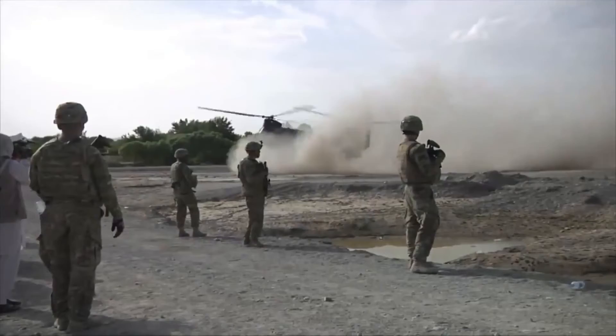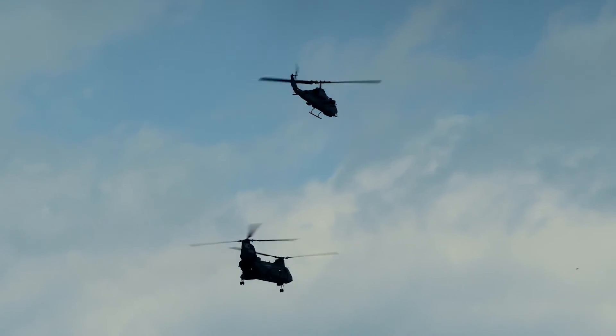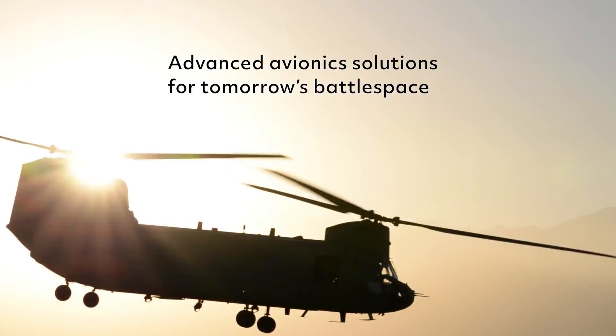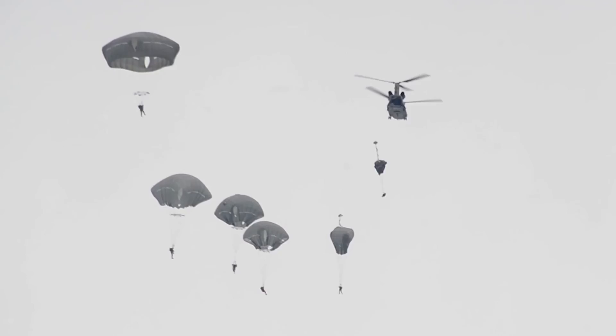In tomorrow's battle space, threats will evolve and emerge from every direction across every domain. Collins has the solutions you need for rapid integration of new capabilities to meet the threats of tomorrow. Upgrade your CAS system with MOZARC and our Advanced Air Vehicle Computer today.